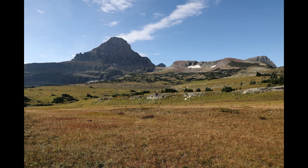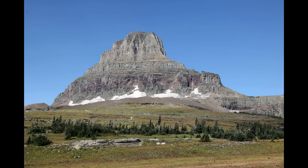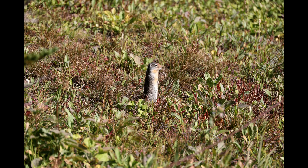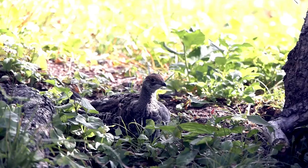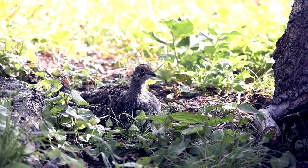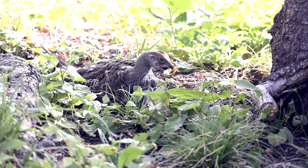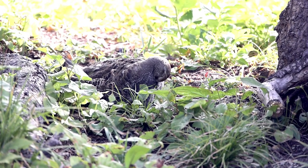White-tailed ptarmigan, also known as snow quail, are small chubby grouse, snow white in winter and twig brown in summer. They're famous for being virtually invisible to predators when they stand still against the windswept rocks, low shrubs, and snow banks of their alpine heath or tundra habitats high in the western mountains. They nest above timberline in the alpine tundra of western mountains and are the only birds in North America that spend their entire life at these very high elevations.